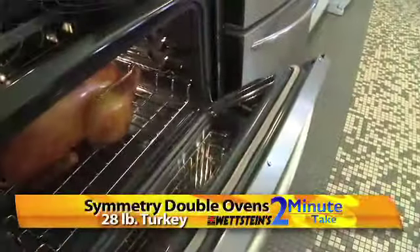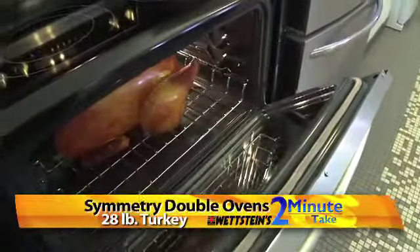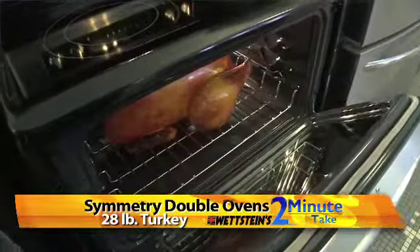Open that up and show what it can cook there — a 28 pound turkey. You can actually fit a 28 pound turkey in both ovens, the top or the lower.